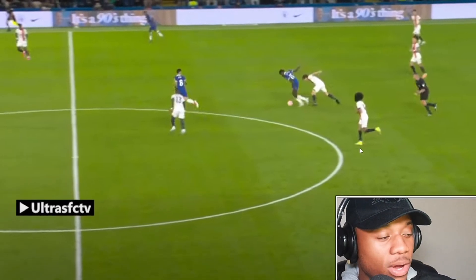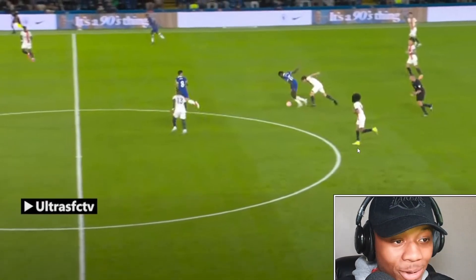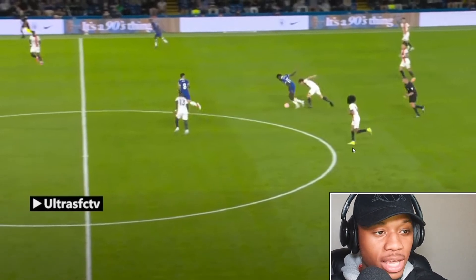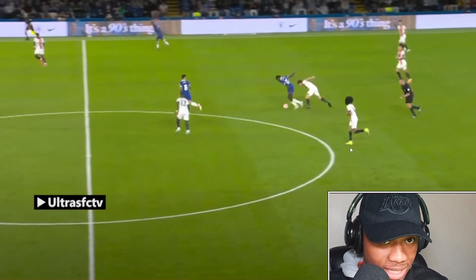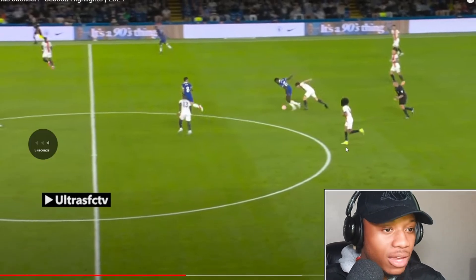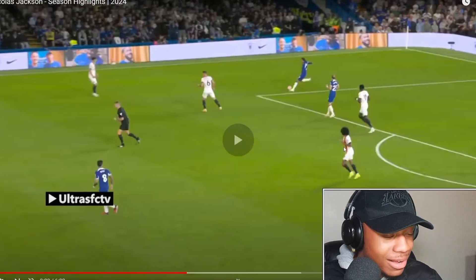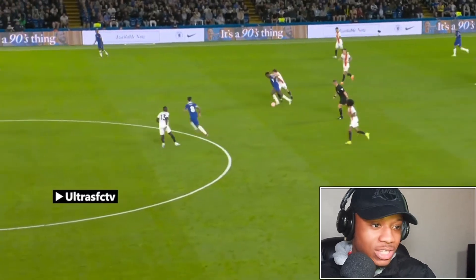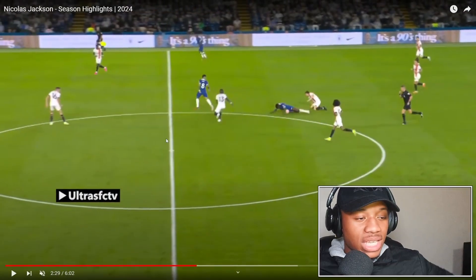This is dribbling where you're keeping it simple but it's so effective — this is much better than doing a thousand step overs or a bunch of rainbow flicks. Most of the skills you're doing on the football pitch are going to be moments like this, keeping it simple, keeping it effective. I'm becoming a fan of Jackson very quickly. Let's react to Nicholas Jackson without wasting any more time and see what he's been cooking all year.